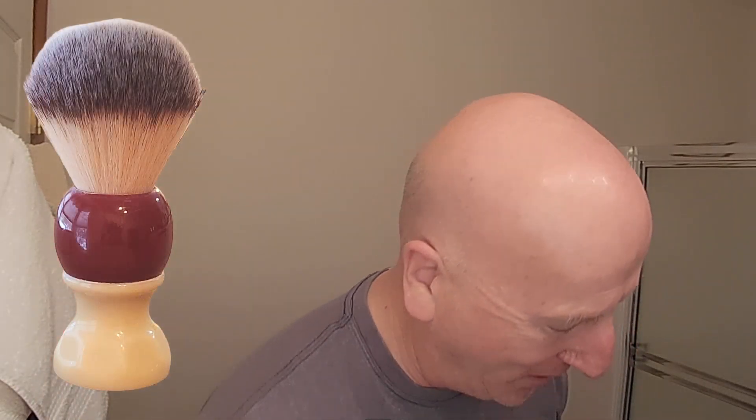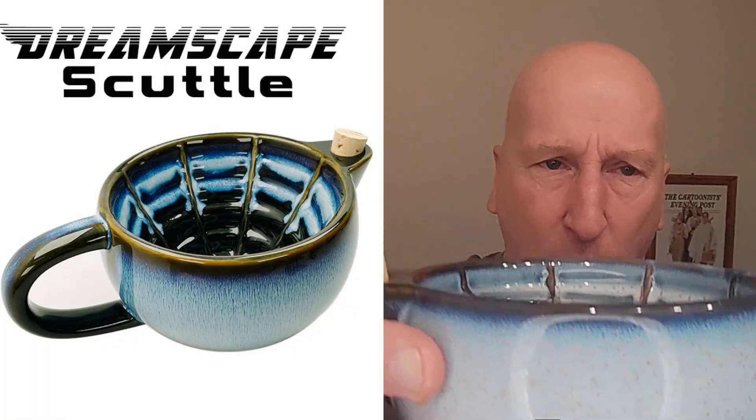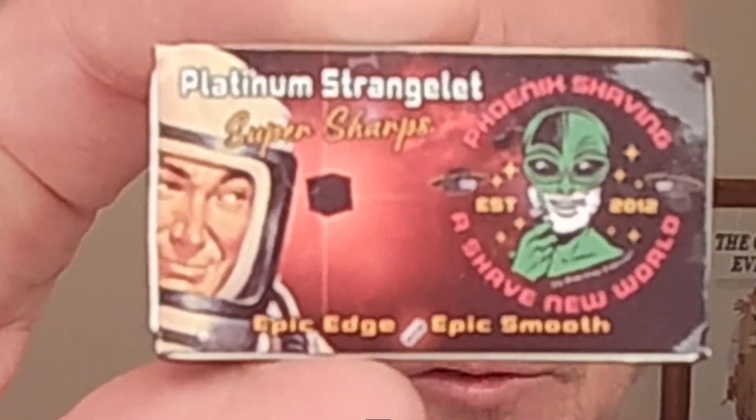We're going to build a lather using my Atomic Rocket shaving brush — we'll let that soak in the sink. I'm also going to be using my Dreamscape scuttle with some hot water warming up in there. I'm going to use my Phoenix Shaving Copper Ascension Twist Adjustable Double Open Comb Razor. The copper has great heat retention quality, so we can heat this up under hot water and have a nice warm razor shave. I'm also going to use the Platinum Strangelet razor blades.